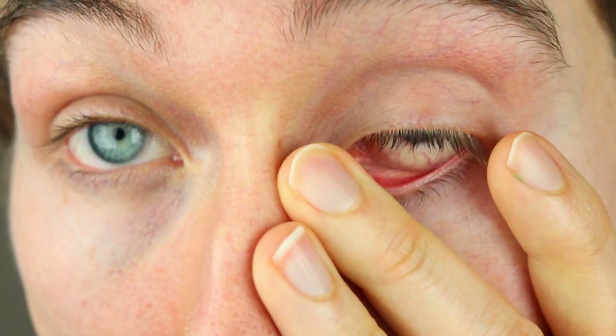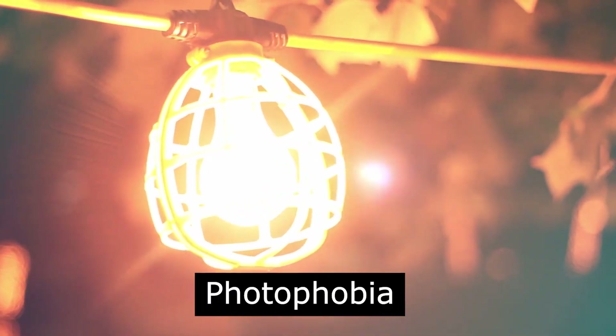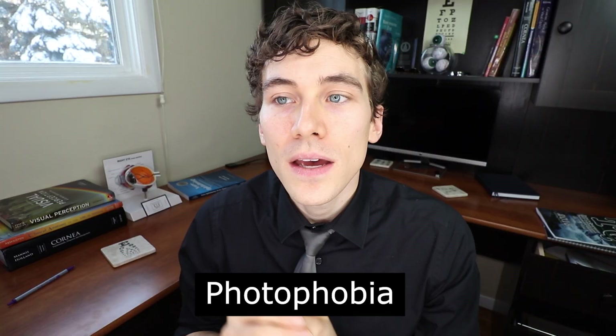If you experience an anterior uveitis — sometimes called an iritis — you're going to have a red, painful eye. It could be tearing, you can have decreased vision, and you may also have a very high sensitivity to bright lights, what we call photophobia. A lot of times these feelings are very similar to pink eye or conjunctivitis, so patients come in thinking they need an antibiotic, but they often have uveitis. It most commonly affects the anterior portion of the eye.